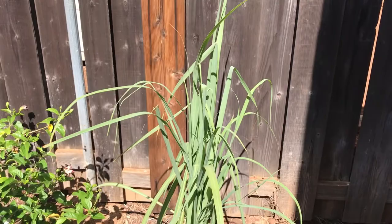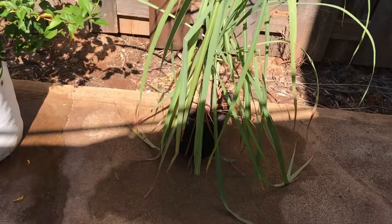So is my lemongrass doing well? I need to transplant that into a bigger pot, I think. It's getting too big for that pot.